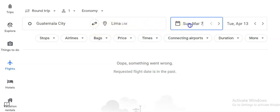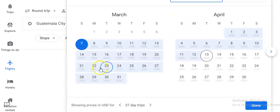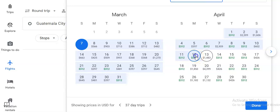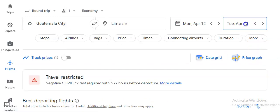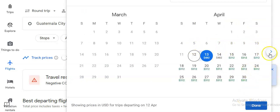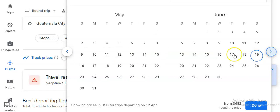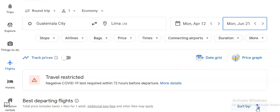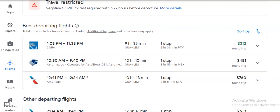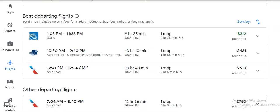I'm going to use Guatemala City to Lima as an example. I'll punch in April 12th as the departure, and for the return I'll go at least May or June — at least 90 days out. This is a round trip ticket. Of course you have all the COVID-related stuff to deal with, and there's a handy feature where you can track prices and they'll send you an email.